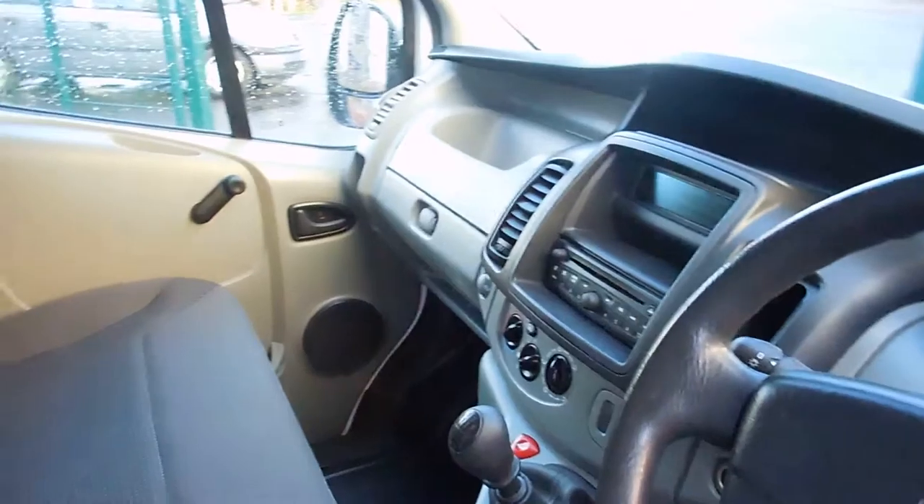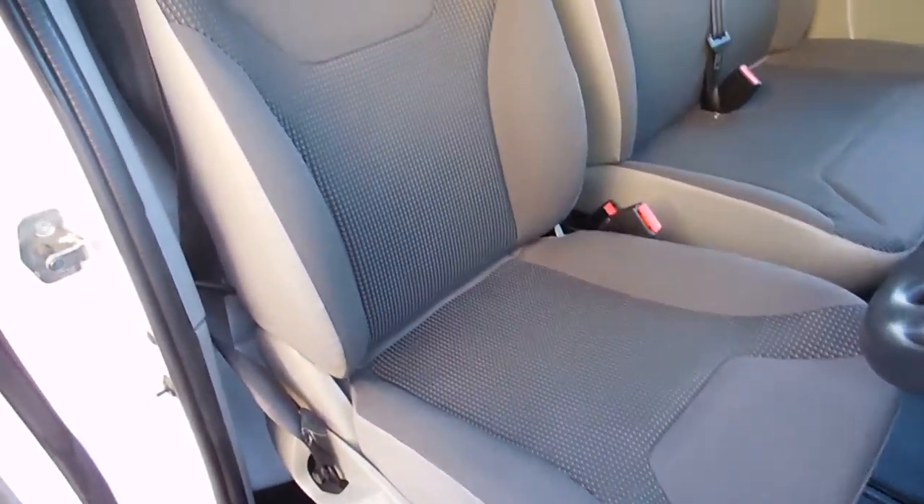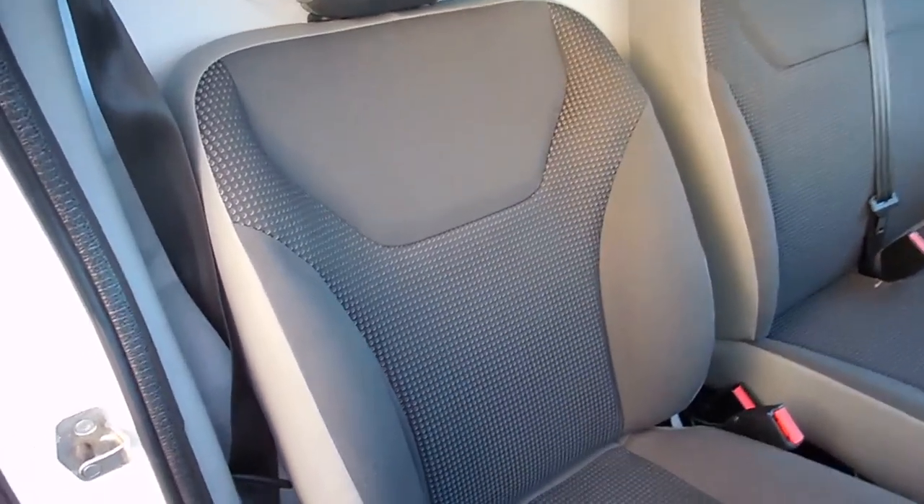Alrighty folks, just a quick wee wander round the inside — as you can see it's all nice and tidy and very well kept. Double passenger seat there on the driver's side, no rips or tears or anything like that on any of the seats.